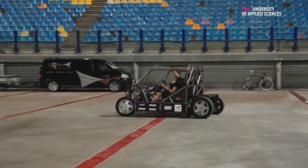I'm a third year student at the HAN automotive and I'm working this semester on the MORE project. MORE stands for Modular Research Vehicle.